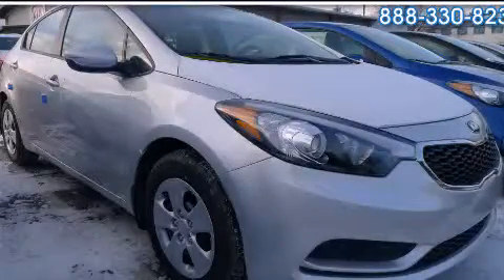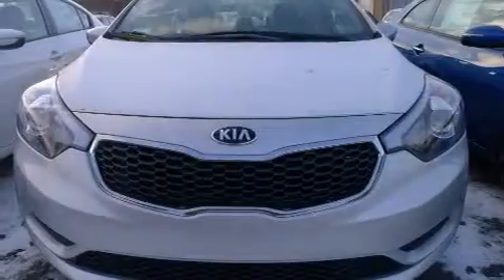This is a brand-new 2014 Kia Forte. It features a 1.8-liter four-cylinder engine and a six-speed manual transmission.